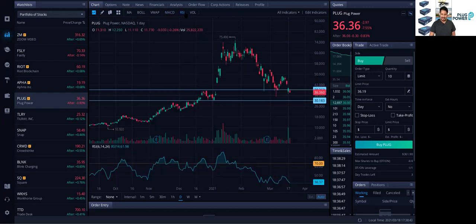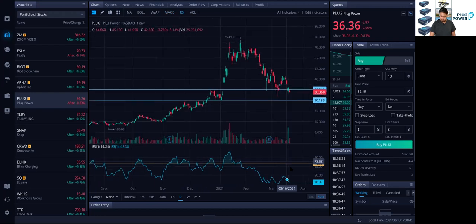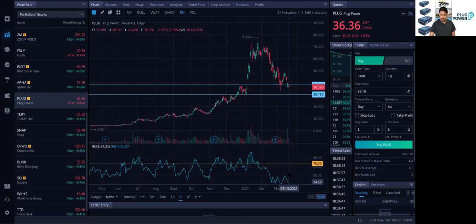So I also like the RSI relative strength — it's pretty much already at the lows. The last time it was this low was around October 29, when it was around the thirties.